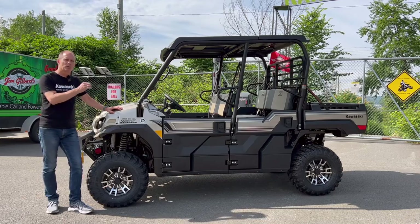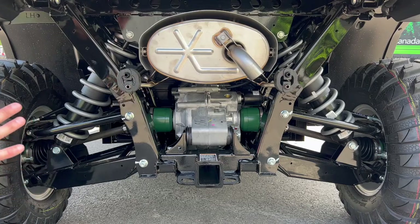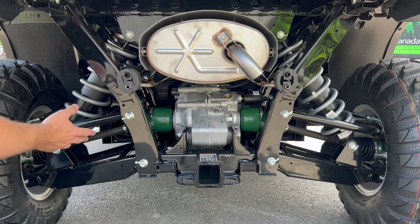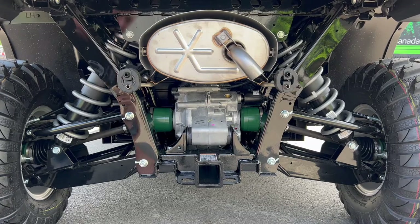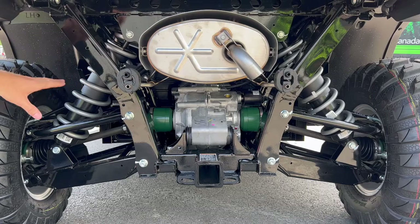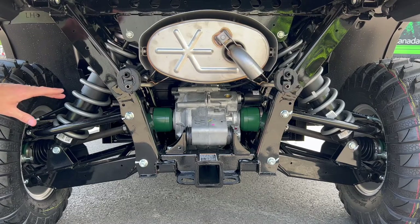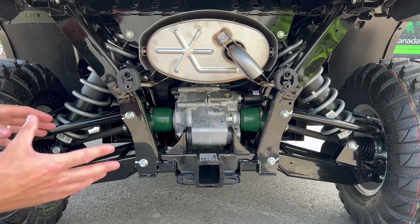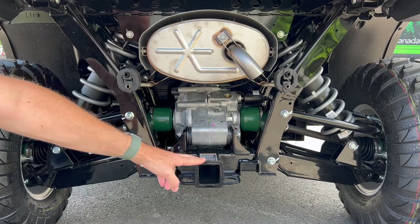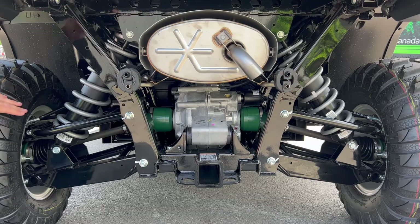We're going to start at the rear and talk about the rear suspension first, then work our way forward. It's a tight shot in here, but you can see you've still got a sporty design with A-arms — similar double A-arm suspension to the Terex lineup, but with beefed-up areas and shocks that look different than before. You've also got a hitch here and can tow 2,000 pounds.